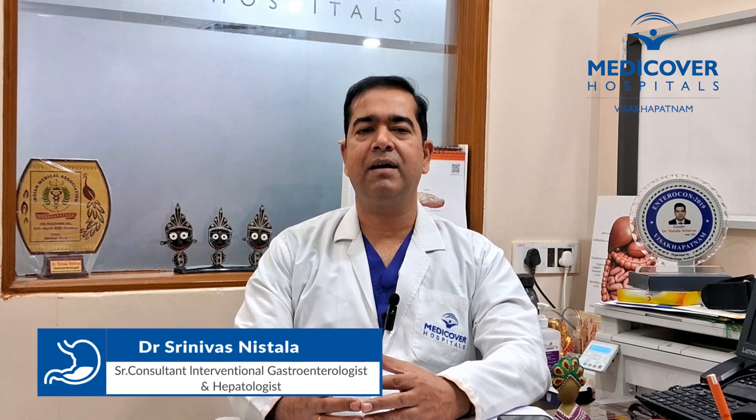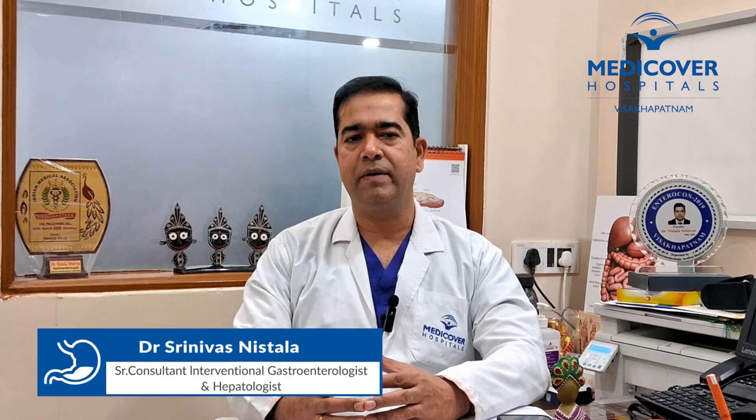After the first episode of pain from gallbladder stones, it is important to address complications promptly. Thank you.